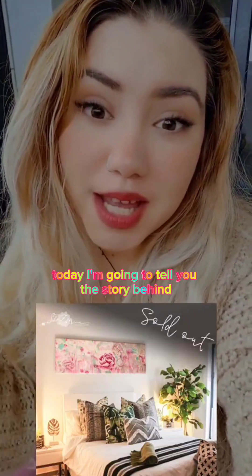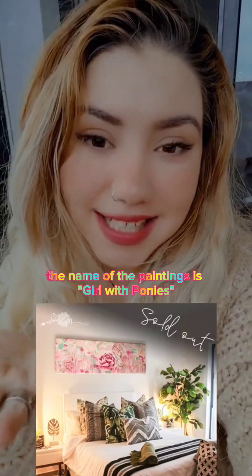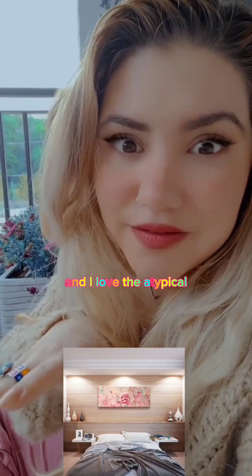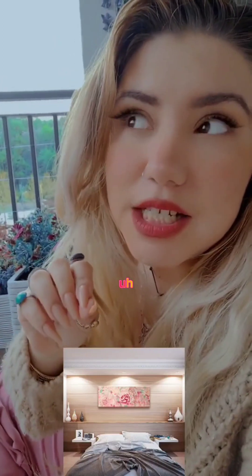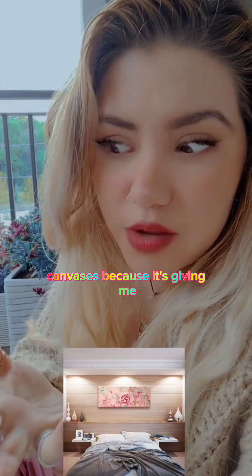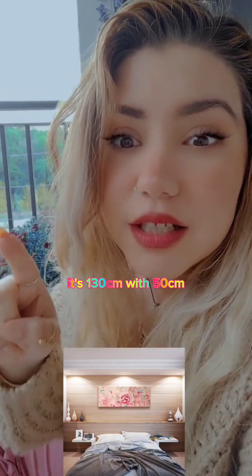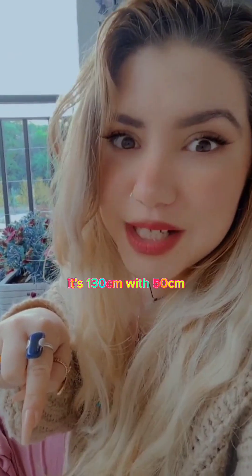Today I'm going to tell you the story behind this commission art. The name of the painting is 'Girl with Ponies.' It's not a standard dimension — it's pretty atypical, and I love atypical canvases because it gives me a big challenge. I work really well when I'm under pressure. It's 130 centimeters by 50 centimeters.